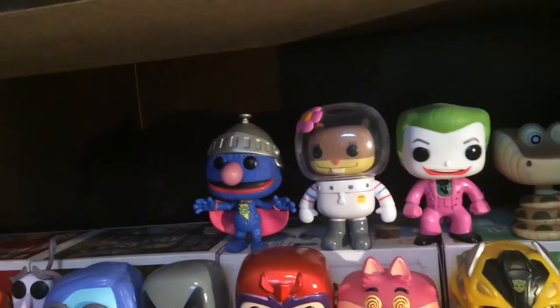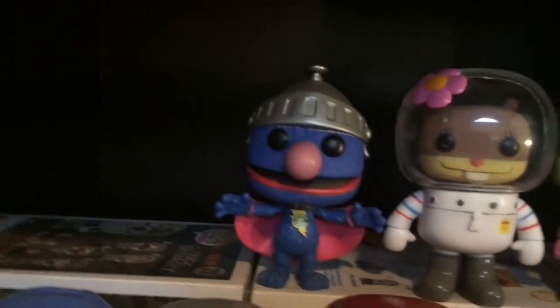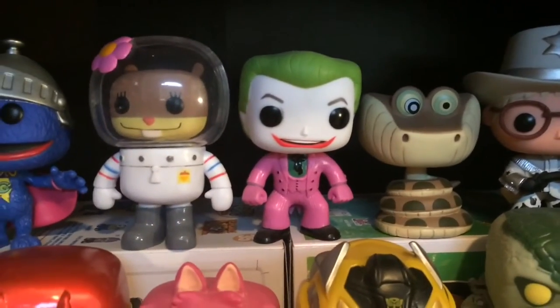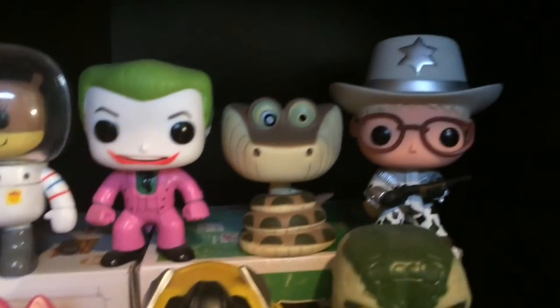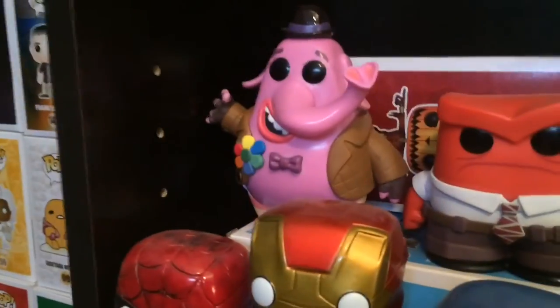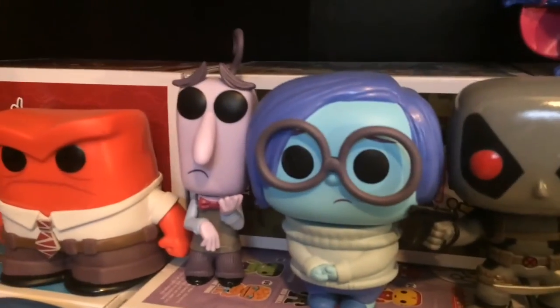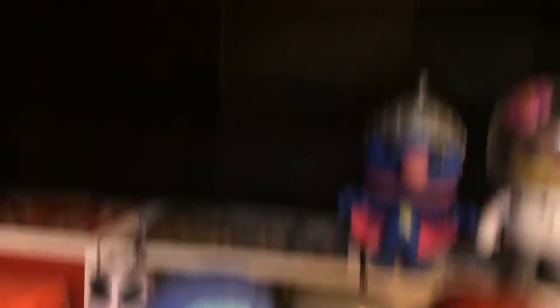That's a little better. So we have Super Grover, Sandy Cheeks, Joker, Kaa, Sheriff Ralphie, Bing Bong, Anger, Fear, Sadness, and X-Force Deadpool — not the same as that other one. That one he's holding a chimichanga in his hand, this one he's not.